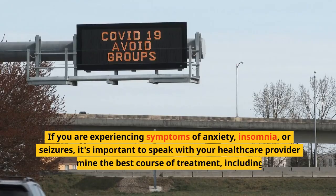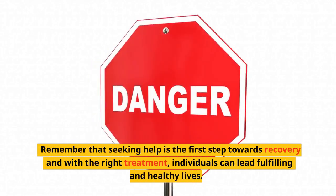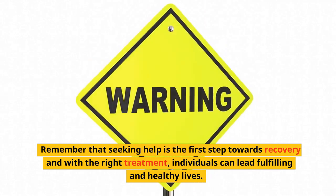If you are experiencing symptoms of anxiety, insomnia, or seizures, it's important to speak with your healthcare provider to determine the best course of treatment, including the use of Ativan. Remember that seeking help is the first step towards recovery, and with the right treatment, individuals can lead fulfilling and healthy lives.